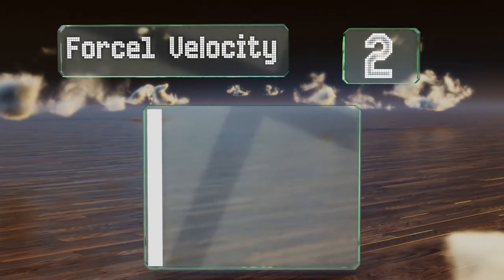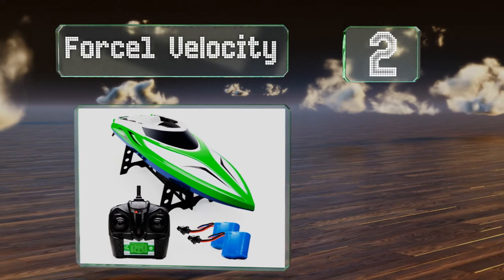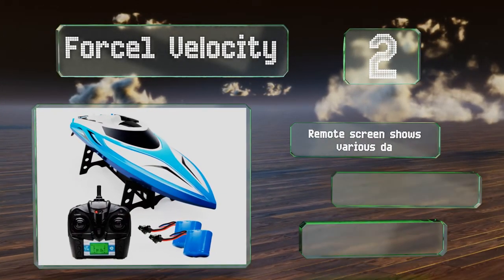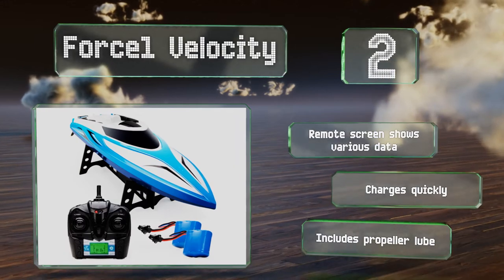At number two, the dual hatch design of the Force One Velocity adds an extra layer of waterproofing to the hull and motor housing, so little bumps and bangs along the way are less likely to flood the engine room. It has an anti-tilting mechanism to minimize the risk of capsizing too. Its remote screen shows various data, and it charges quickly. It includes propeller lube.